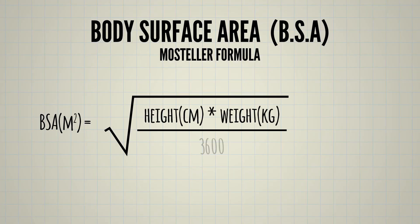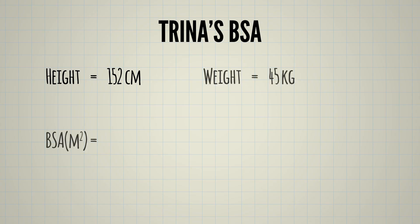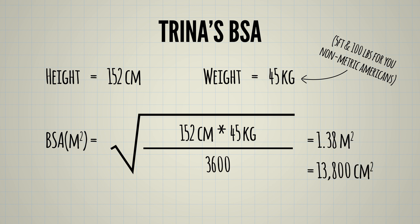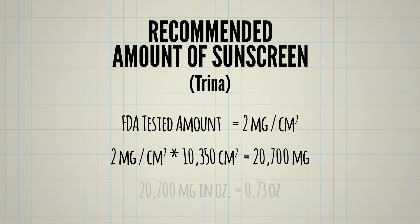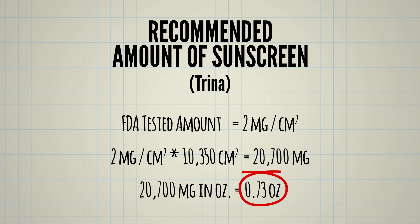Going back to the two milligrams per square centimeter - that made me wonder if I'm applying enough sunscreen to be protected. So I decided to check out my body surface area, or BSA, using a formula that needs my height and weight. It turns out if you were to roll me out like a tortilla or a yoga mat, I would be 13,800 square centimeters. Taking 75% of that - since I'm not going outside naked - gives me 10,350 cm². Multiplying by the two milligrams the FDA recommends, I would need 0.73 ounces.